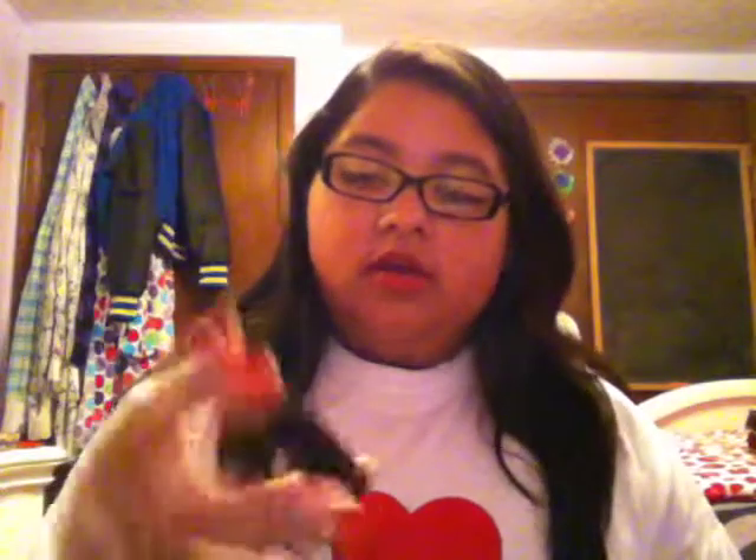Then I have my Sephora Black Eyeliner — this is actually a new one so I haven't used it yet. If you saw my haul, I bought four of those. Then I have my Maybelline Eye Studio Little Palette in the shade Mocha Mirage — it's just an eyeshadow duo with a pink and a bronzy color. I put this in here just in case I need some more color to my eyeshadow.